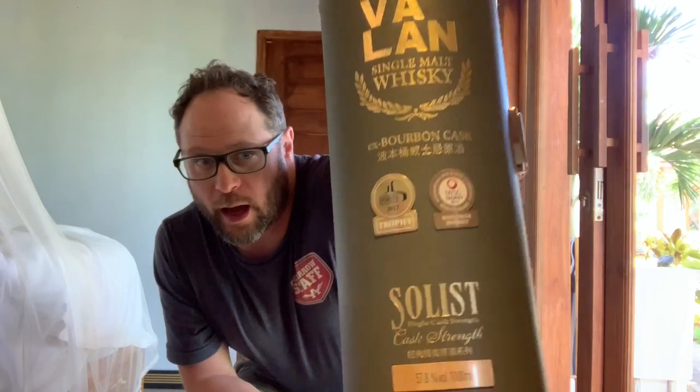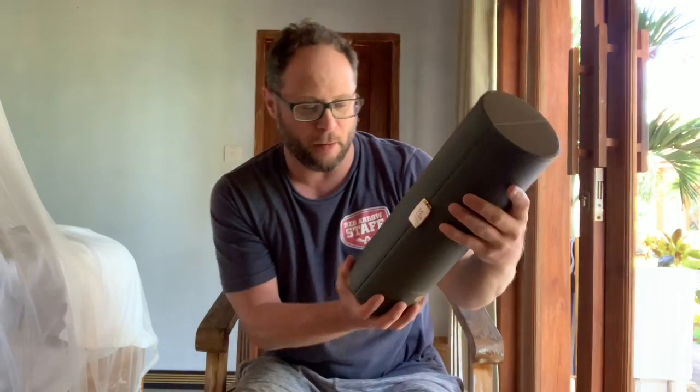We are here because I've got a very special whiskey that I bought from the duty free — from the airport on my way in. I landed in Taipei, Taiwan. And as you guys know, Taiwan is very famous for their Kavalan. So this here is the Kavalan Solist Ex-Bourbon Cask, cask strength, bottled at 57.8%. It is a thousand milliliters.